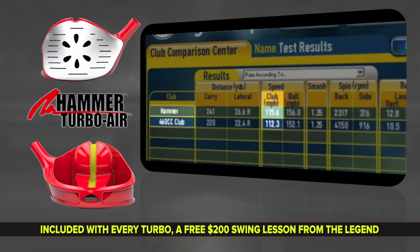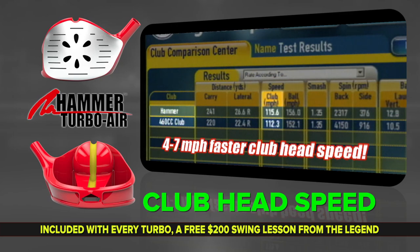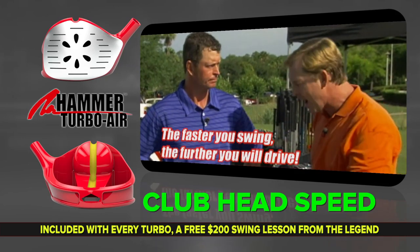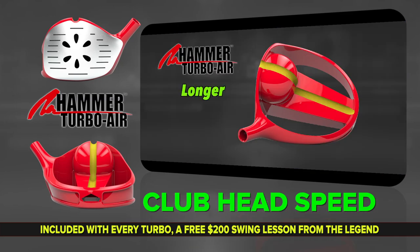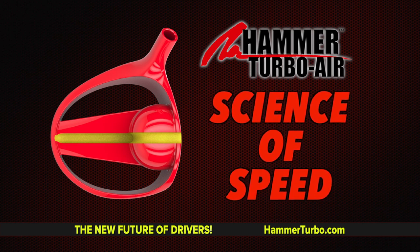If we look at the average club head speed, you can see it's faster than it is with the 460 CC driver. People were averaging 4 to 7 miles per hour faster because it cuts through the wind faster. The faster you swing it, the further you're going to hit it — whether you're hitting a baseball, a golf ball, a tennis ball. It's the fastest club head speed of any driver on the market and the lowest spinning driver of any club on the market. So it's a longer driver, it's a faster driver, and it's also a straighter driver.